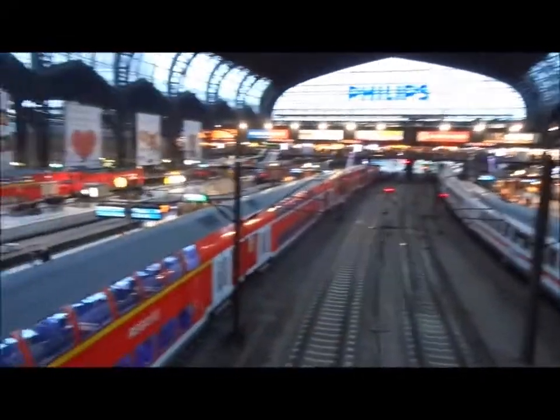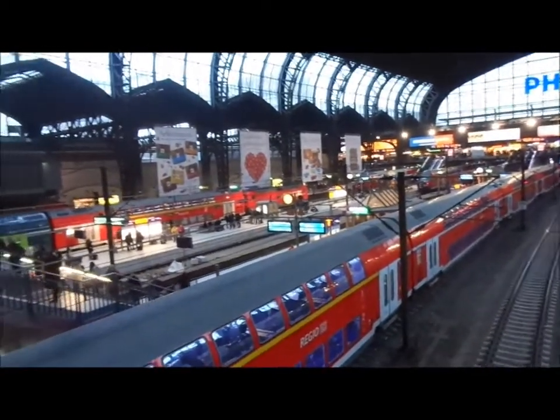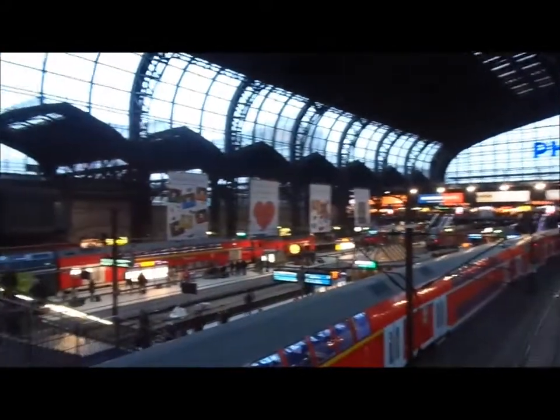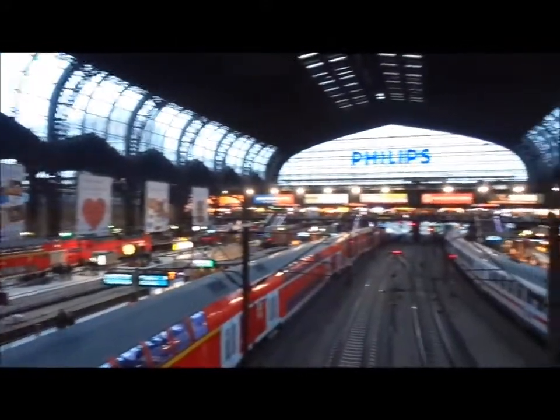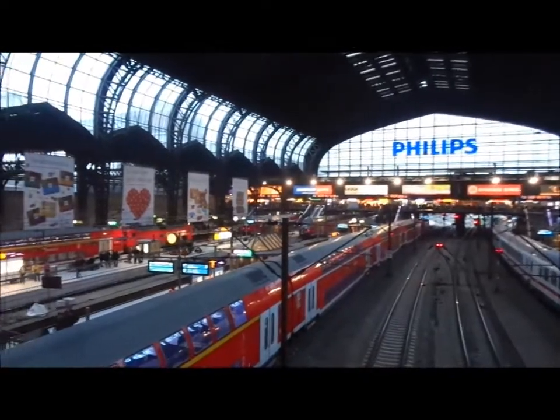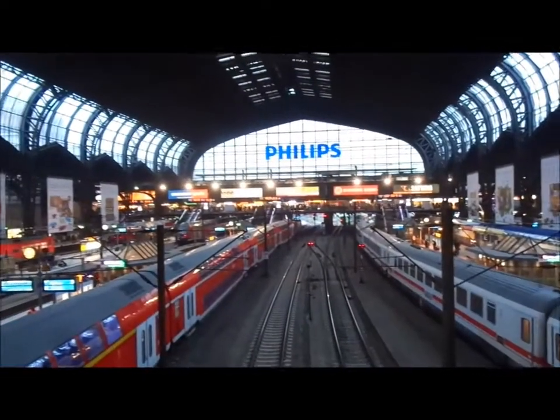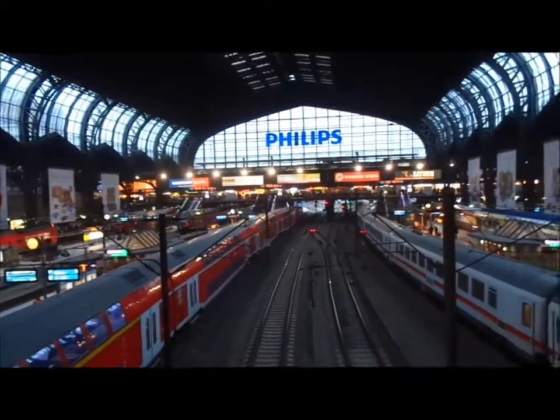This is Hamburg Hauptbahnhof. It's 8:30 in the morning. We're here for rush hour, but we're not going to get on a train — we're going to watch trains. We're going to see some great trains, I hope. Double-deckers. I'm hoping for ICEs later, maybe some foreign trains, maybe some freight trains. Everyone else is rushing off to work and we're having fun looking at trains.